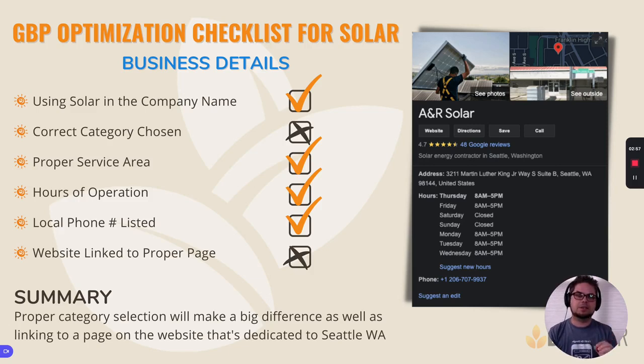The second thing I want to point out is that if you go look this company up online and click on the button that says website on their Google business profile, you're going to go to their homepage. Now it's not a bad thing that you're going to the homepage, but you'll notice that the homepage is a very generic homepage that doesn't list the word Seattle anywhere. No part of it is specific to that particular city where the Google business listing is located. The point is that there's not a dedicated page on the website for this particular service area.